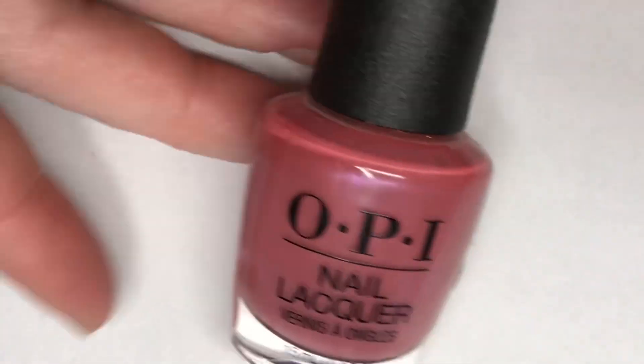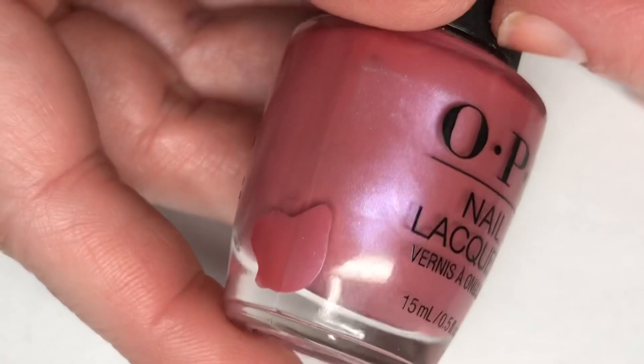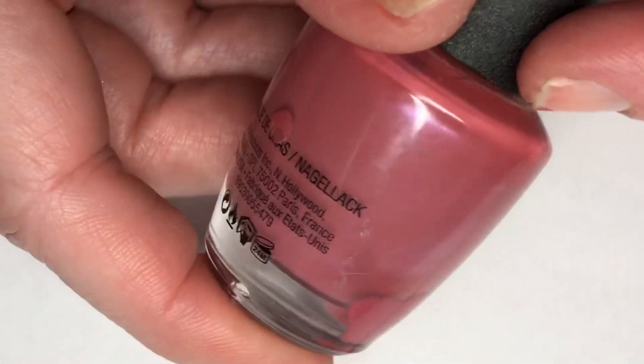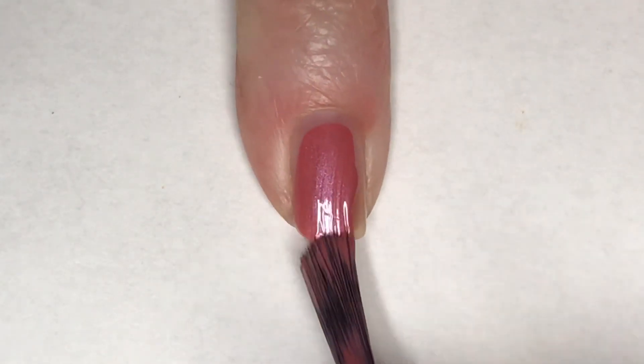The beautiful polish I'm going to use today is by OPI, and this is 'Not So Bor-o-Boring Pink.' This is a gorgeous mauve with a subtle glossy shimmer. I'm going to start this mani off by painting all of my nails with Not So Bor-o-Boring Pink.